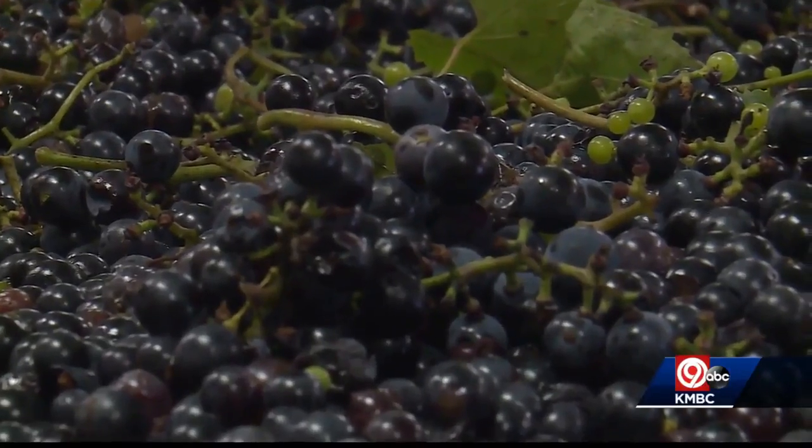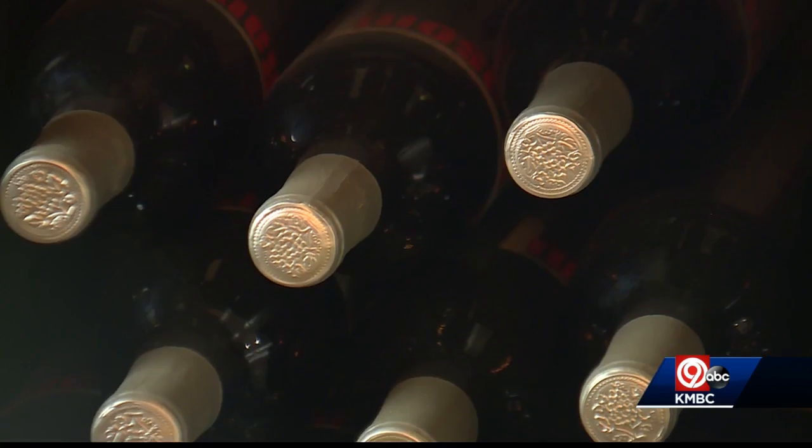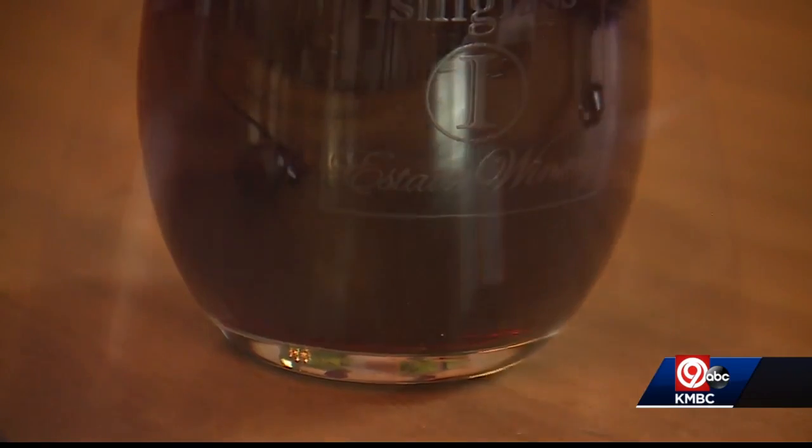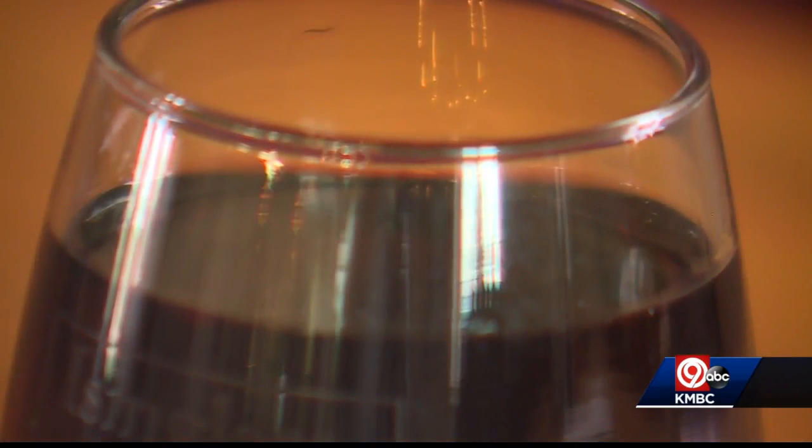I mean, you go from something that's a pile of grapes, which is pretty, and then you finally get this shiny bottle with this beautiful thing in it. It's a huge feeling of success to turn out a bottle of wine that you like.